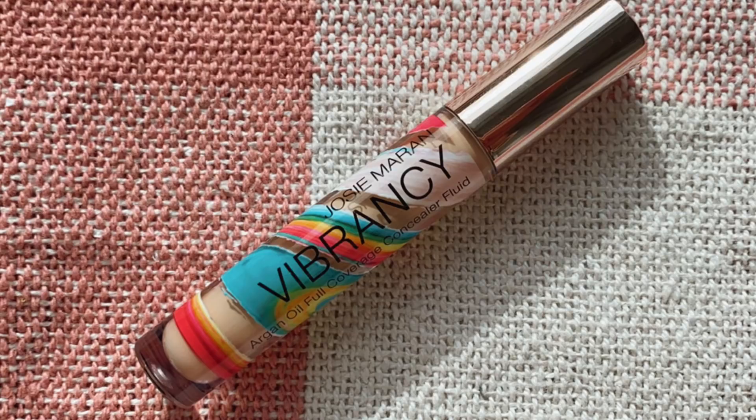The next product is the Josie Maran Vibrancy Argan Oil Full Coverage Concealer. I actually really love this — it's a more high-coverage version of the Kosas Concealer. It wears really nicely; it doesn't look too thick under your eyes, it wears very thinly but has a lot of coverage. I'm so happy that Jamie picked this one up for me. I've been using it like crazy. The packaging is fun too — all the colors and the colored wand make it more enjoyable.